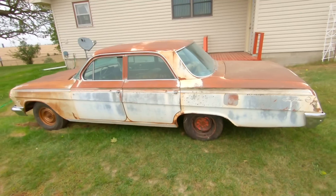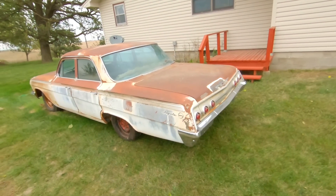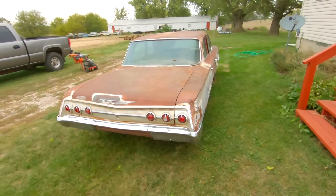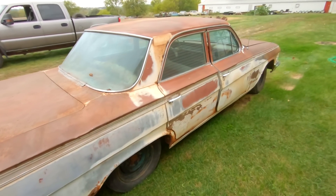This is a 1962 Impala 4-door sedan. It's got a real nice patina to it. It's originally a white car with red guts. So we are going to power wash it, clean it out, and see if we can get the motor freed up and running.